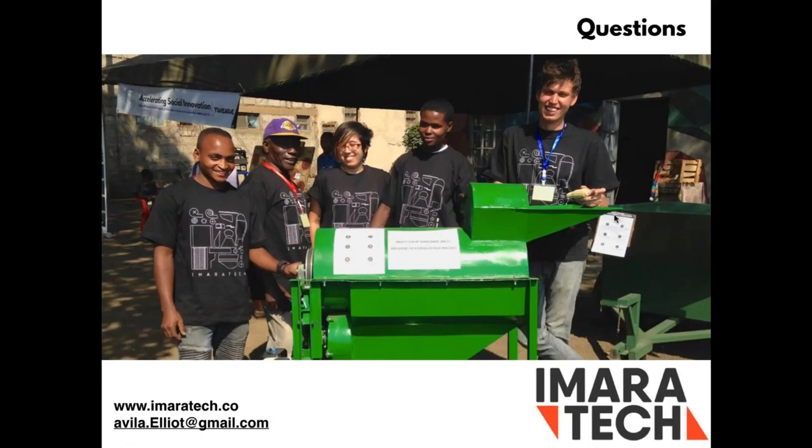If you have any questions, my email is available and there's more info on our website at emaratech.co. Thank you all.